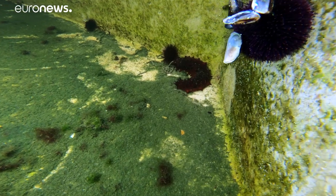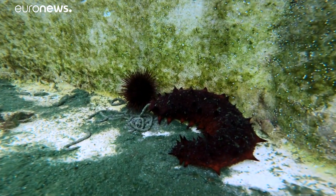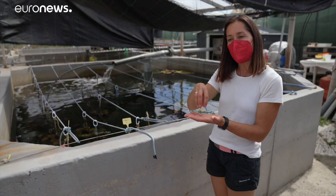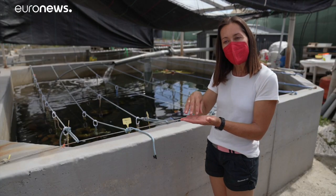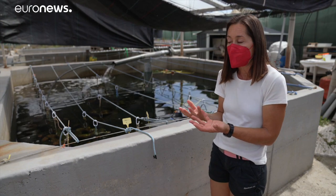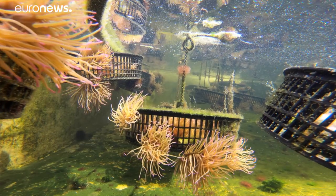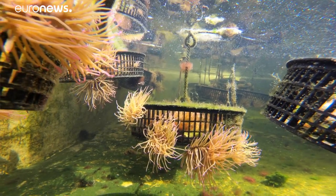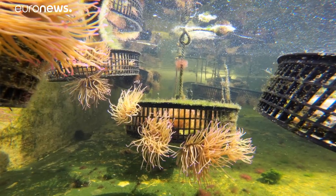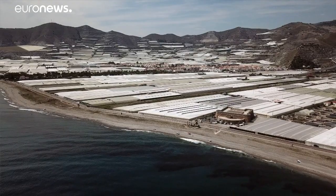And finally we have detritivore species — crabs and sea cucumbers — that are able to eat the particular organic matter that settles at the bottom of the tank, and eat the excess organic matter not ingested by the anemone. That closes the circuit and keeps the water entirely clean, so we don't need as much energy to pump in the seawater.